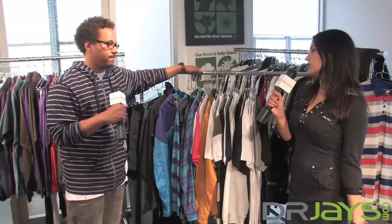I'm here with Ryan from LRG. He's in charge of marketing and merchandising on the East Coast. We're here to check out Fall 2009. Ryan, can you tell us a little bit about the direction that you guys went with?